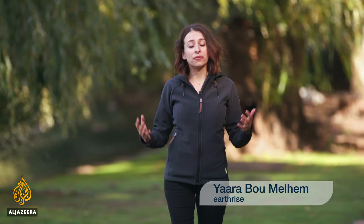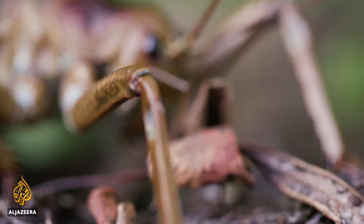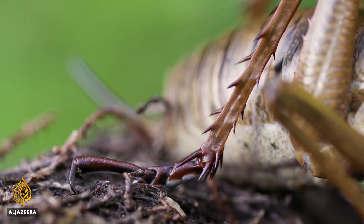New Zealand is rich in wildlife, and because of its isolation there are hundreds of plants and animals that evolved here that are found nowhere else. But human-introduced pests have threatened and even wiped out many species. One of those is the native Wetapunga — one of the world's heaviest insects, which has been around for a hundred and ninety million years, even outliving the dinosaurs.